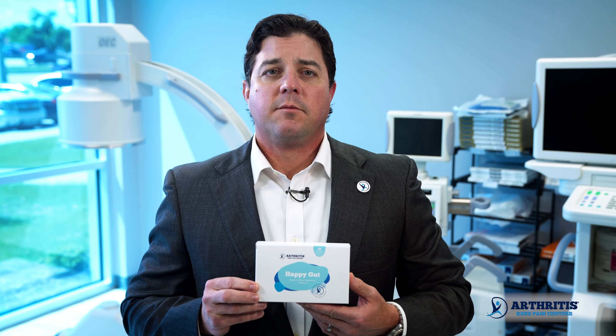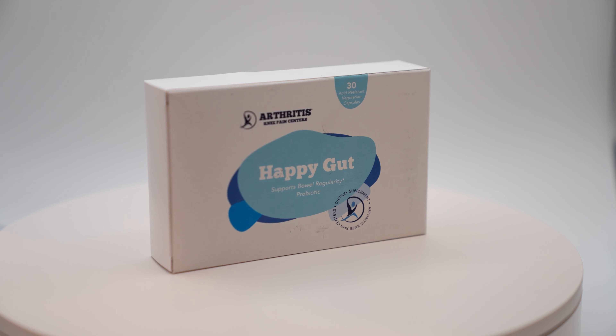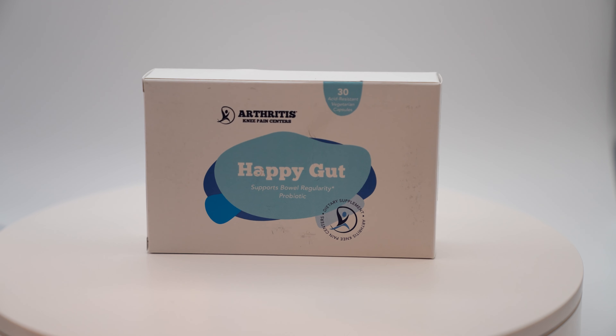Today we are going to talk about our HappyGut probiotic supplement formulated to support healthy metabolic activity, natural intestinal balance, and proper bowel function. It helps your body maintain good bacteria balance and supports your immune function.